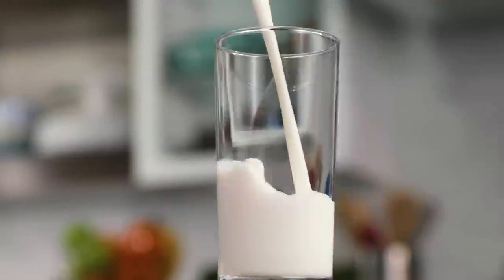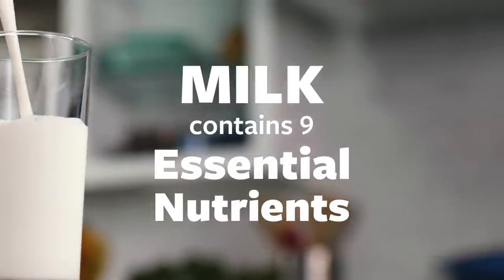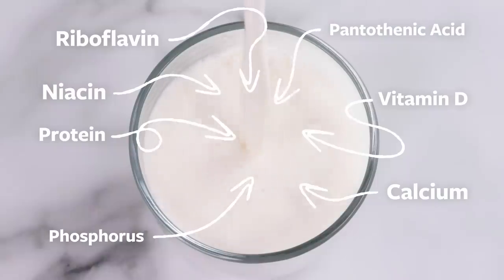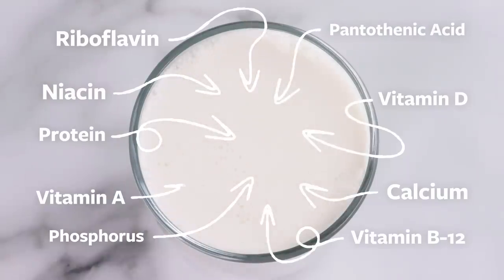One cup of Organic Valley milk provides you with nine essential nutrients: calcium, vitamin D, phosphorus, protein, riboflavin, niacin, pantothenic acid, vitamin B12, and vitamin A.